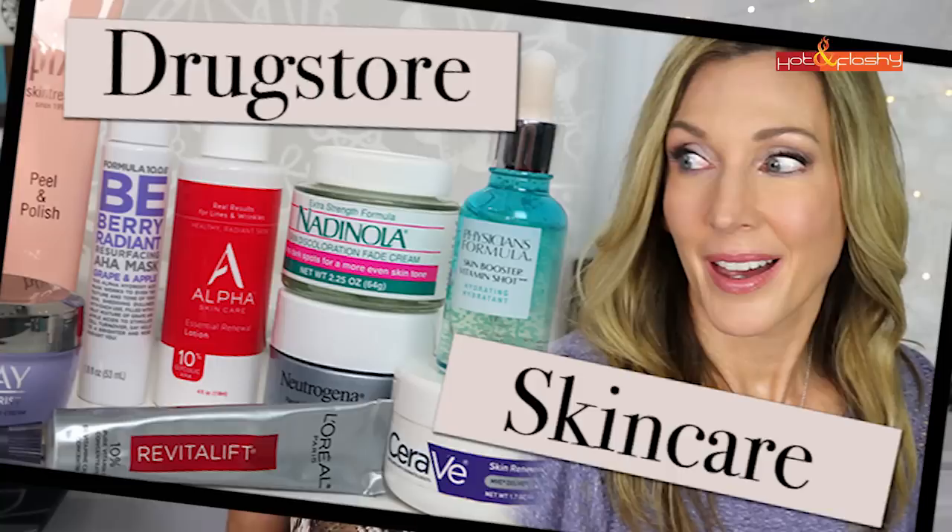Hey everybody, it's Angie and welcome to Hot and Flashy. In today's video I've got an anti-aging skincare routine for you that is effective, it's affordable, and most of the products you can just run down to your drugstore and grab them off the shelf, bring them home and start using them. This is a companion video to one that I put out a couple of months ago called Best Drugstore Affordable Anti-Aging Skincare, where I had shopped my drugstore and a couple of online sites that also sell affordable skincare.